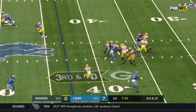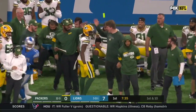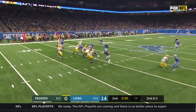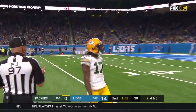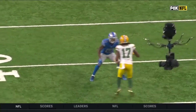Four-man rush — Rodgers with time, lets it go, and he's got a completion. There he is, Charles — Davante Adams. Two minutes to go, first half, Packers down by 14. Rodgers going deep, he's got Adams open, and he hits him in stride! Davante Adams in stride from Aaron Rodgers, all the way downfield.